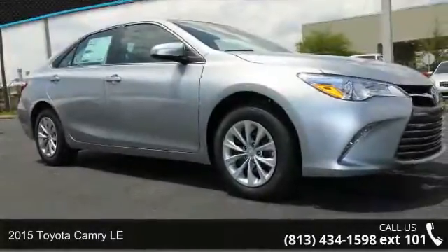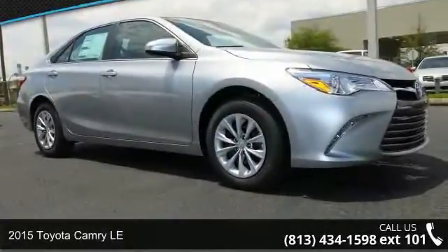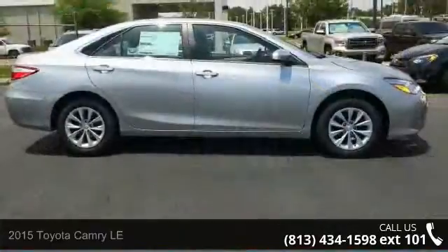Check out this 2015 Toyota Camry LE. If you are looking for a first rate auto, this one could be yours today.